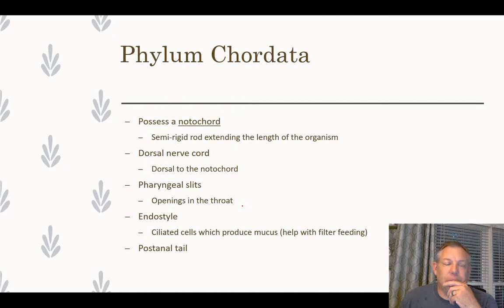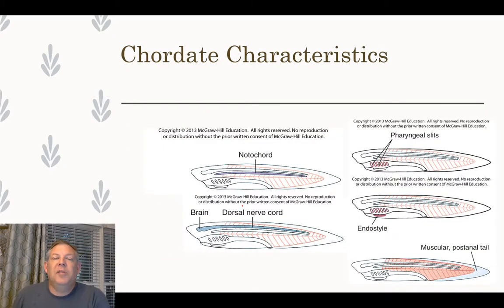The endostyle is a specialized group of cells in chordates that could develop into a similar structure. Finally, there is a post-anal tail — and just because it's post-anal, there's not really a pre-anal tail in any organism, it's just a tail. You're familiar with vertebrate tails; this is what we call a post-anal tail.